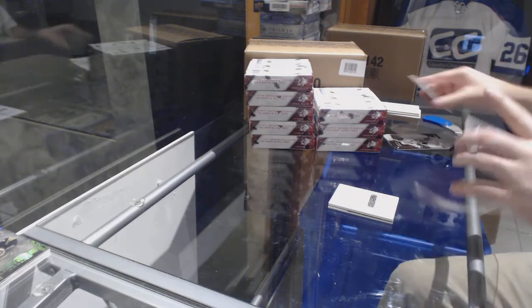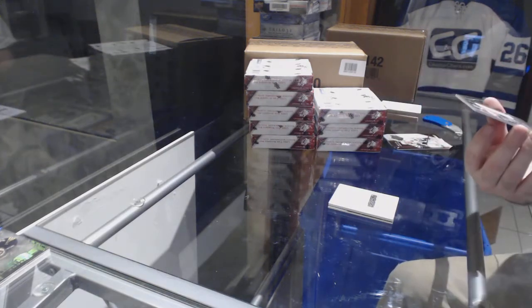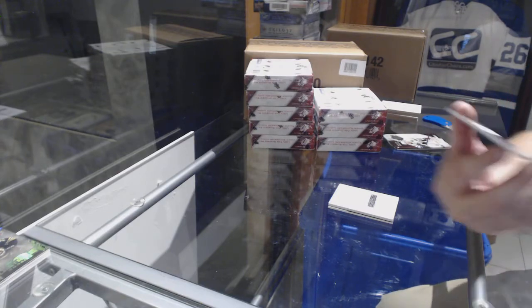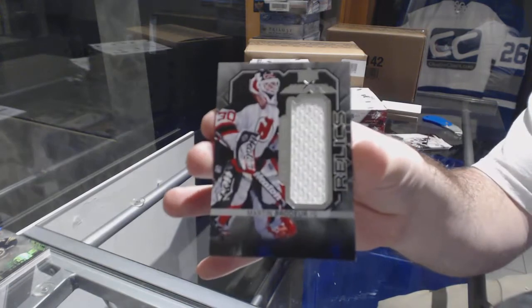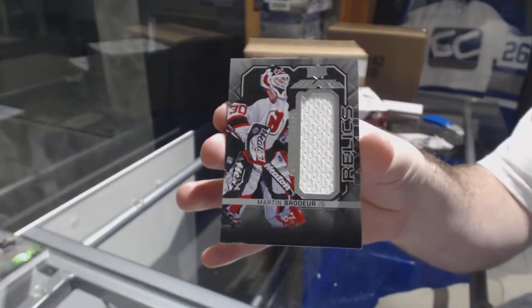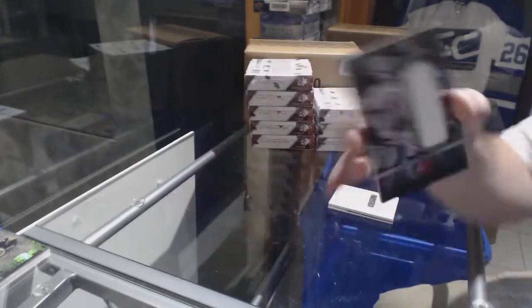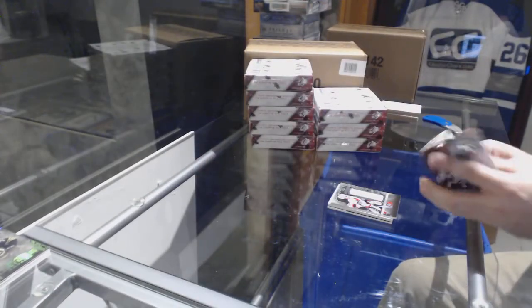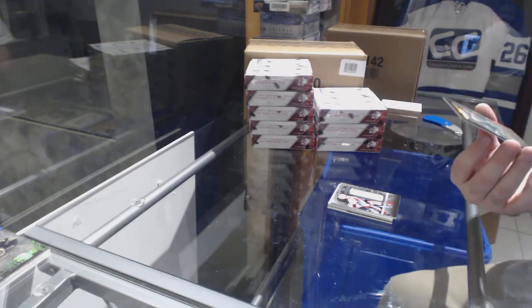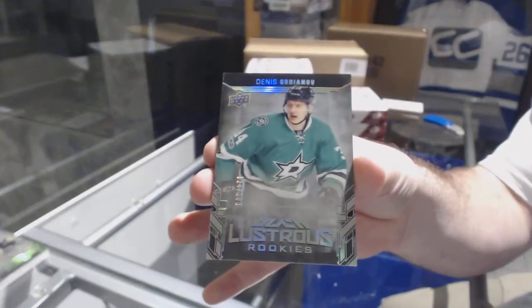We have a Relics numbered to 149 for the Devils — Marty Brodeur. And for the Dallas Stars, the 299 Black Lustrous Rookie, Dennis Gurianov.